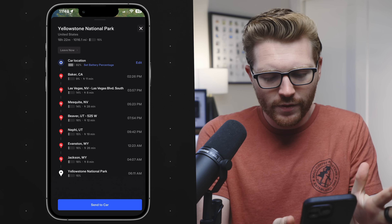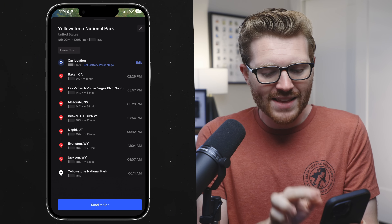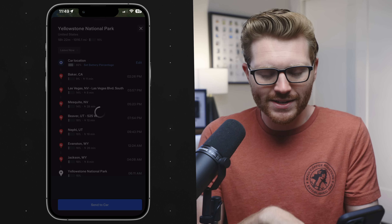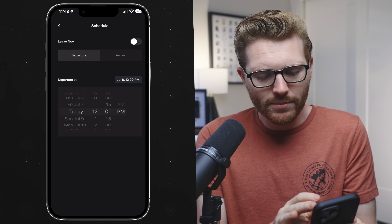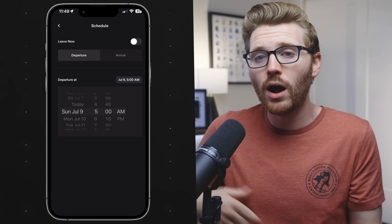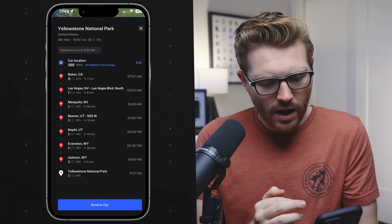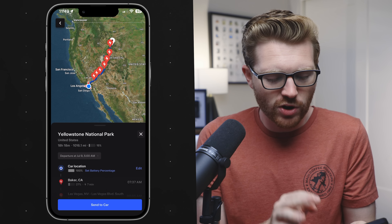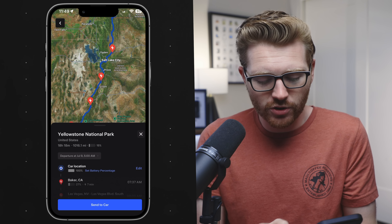Tesla is continuing to add more features into this. Now I can set the battery percentage I'm going to leave at — instead of 80%, for a road trip I'd leave at 100%, and I can see how that affects the stops on my route. I can also set a departure time — say 5 AM Sunday July 9th — or set an arrival time and let Tesla back-calculate what I need to do. I can zoom in, move around the map, see what those charging stops look like, and then send it to the car when I'm ready. A new and very useful feature, fun to poke around with even from the couch.